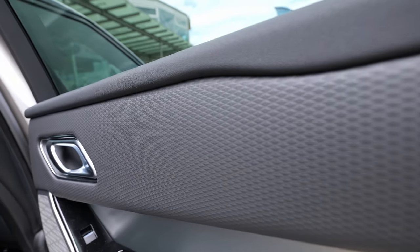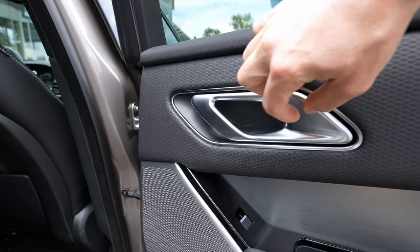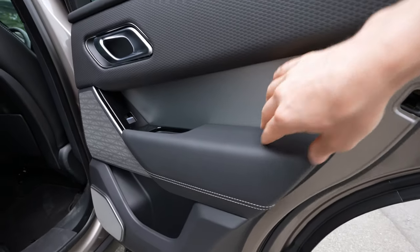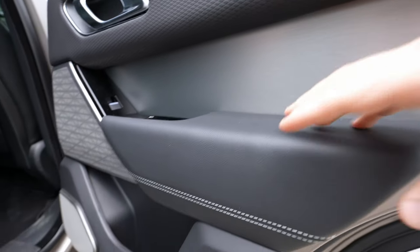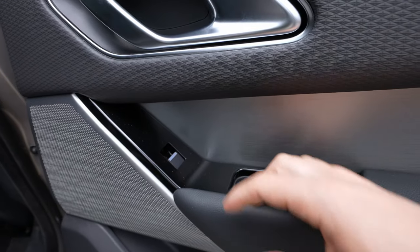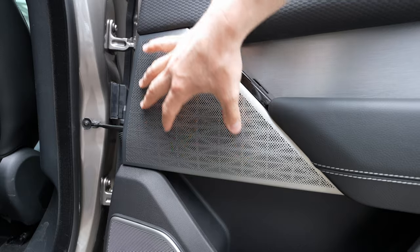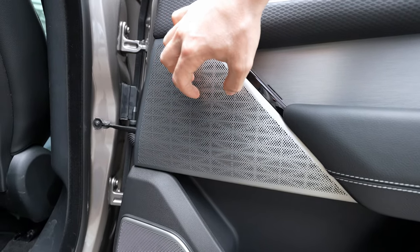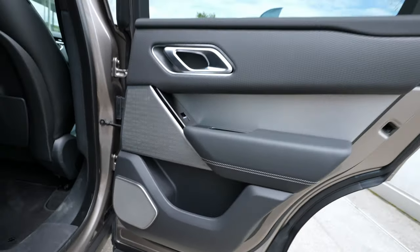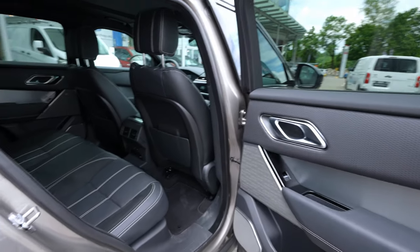The rear door interior features a big one-piece window for great visibility. There's soft, high-quality material, an interesting trim design, and a chrome handle that feels genuinely metallic — not plastic like on many cars. There's also a nice trim plate, leather in the door area with white stitches, a glossy plastic handle, a window button, and a sizable storage pocket. The speaker design integrated into the metal/aluminum plate looks super nice.